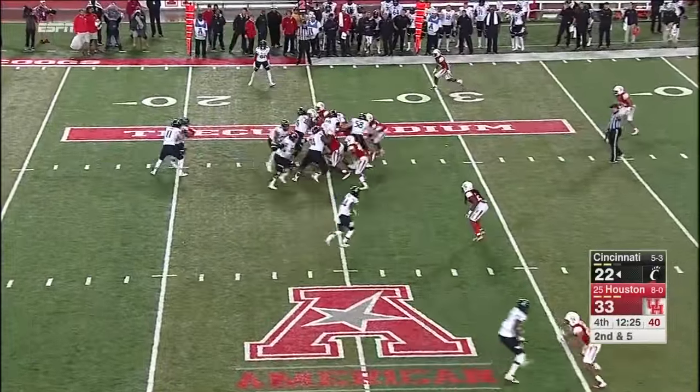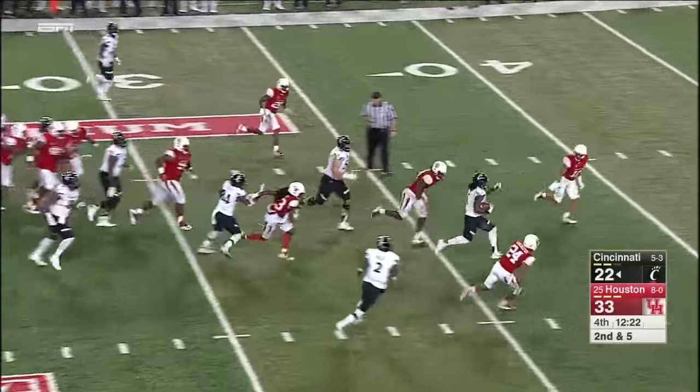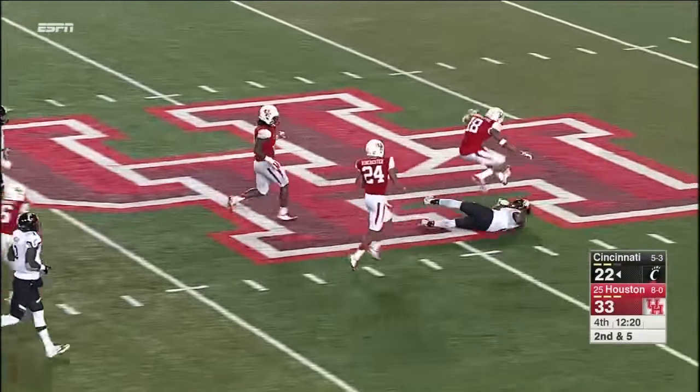Stopped raining. And the best run of the night from Mike Boone.